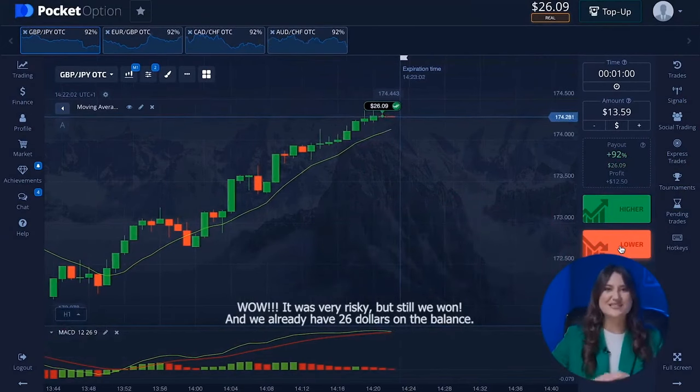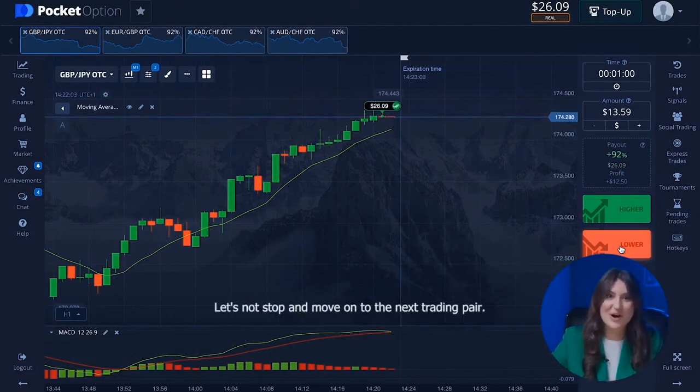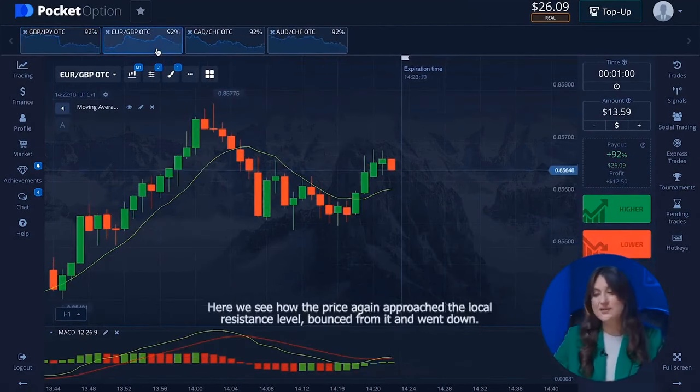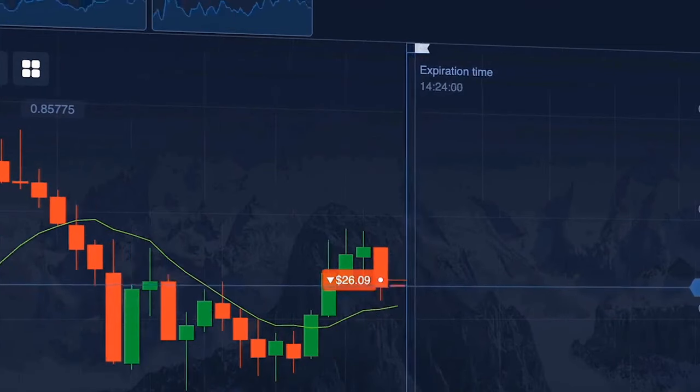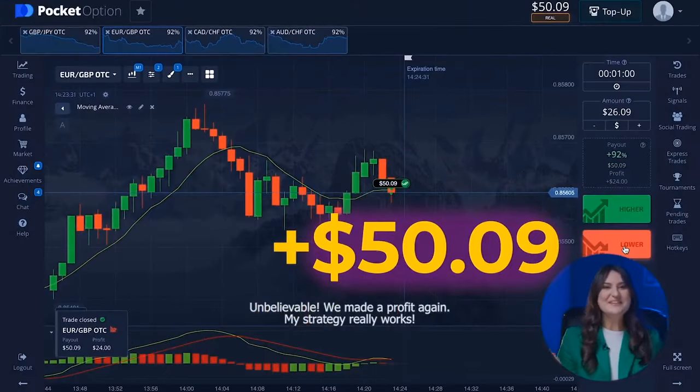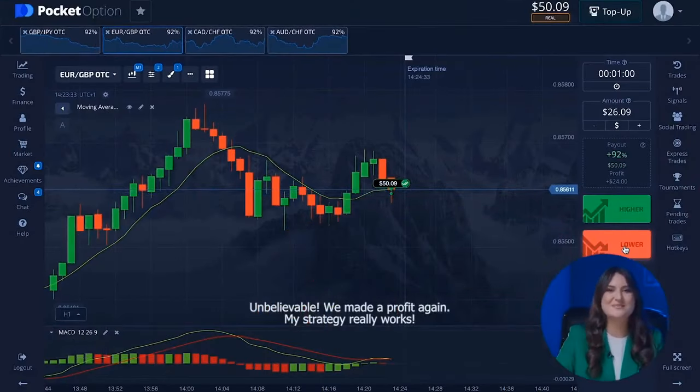It was very risky but we won — we already have 26 dollars on the balance. Let's move on to the next trading pair. Here we see the price again approached the local resistance level, bounced from it, and went down. Therefore we boldly open a lower option. Unbelievable — we made a profit again. My strategy really works.